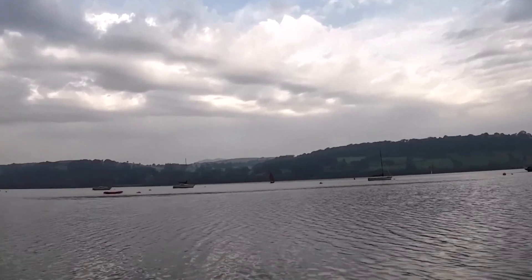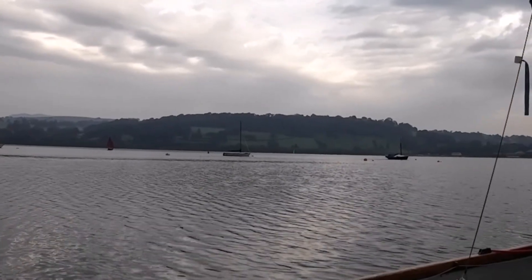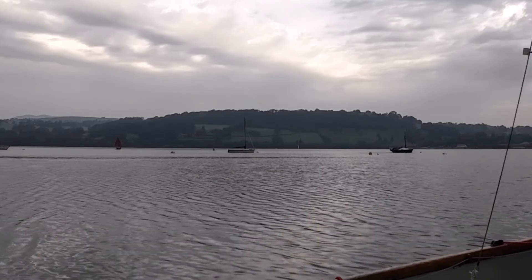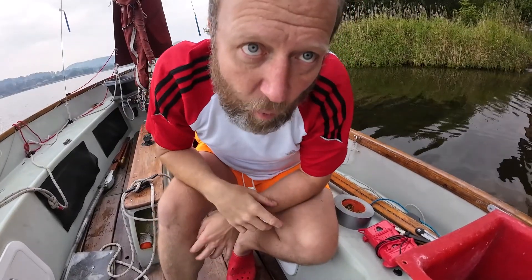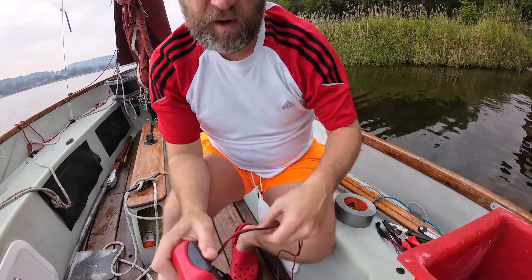That looks pretty decent. I've just seen a little boat here - it's not a Dabber, I don't know what it is, but it's actually sailing quite merrily. What I think is a Wayfarer over there is struggling a bit, but that little boat is merrily pottering along.